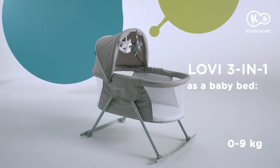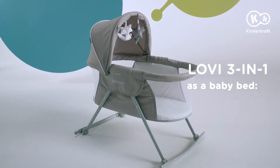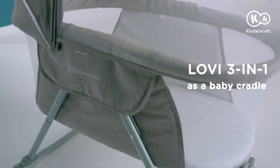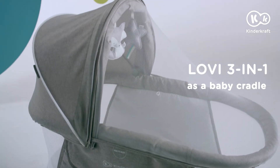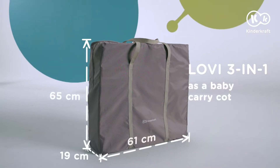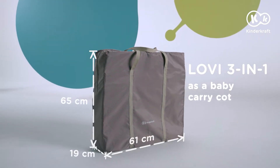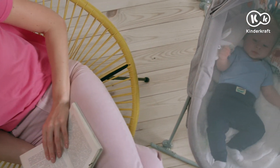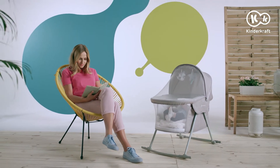Today we present you with the Lovie, a 3-in-1 baby carry cot. Throughout its first months of life, a baby needs a lot of rest. It's best if the baby is not disturbed. Thus, the Lovie 3-in-1 baby cot will help.